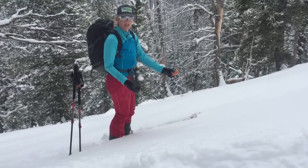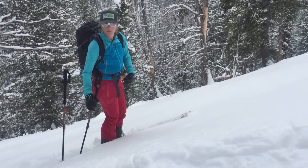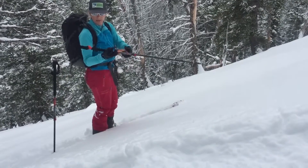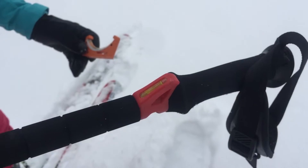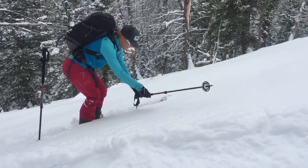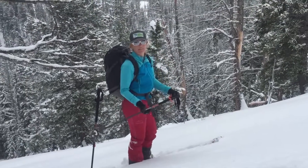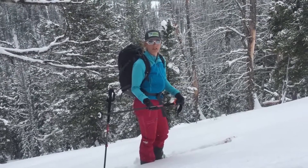A third way I have is on my ski pole — I actually have a clinometer, and I can set that on the slope, pull the basket uphill, and read that slope angle.